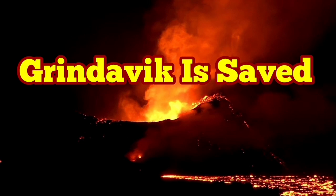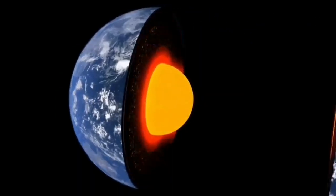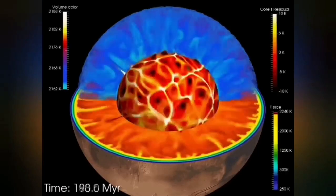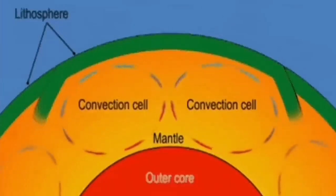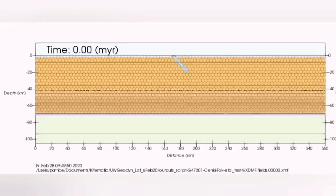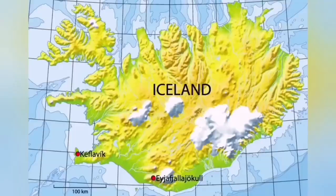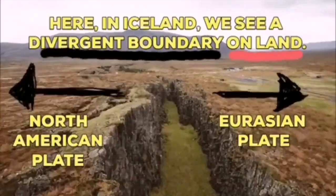Our planet Earth has heat inside it from the impact heat when the planet was formed. The heat creates convection cells inside it, going through the outer liquid part of the Earth's core to the mantle, and through the mantle creates convection cells, splitting the Earth's crust or lithosphere. In Iceland, we have an island on top of this which is stretching practically. The stretch creates the rift valleys and the boundary between the Eurasian plate and the American plate.